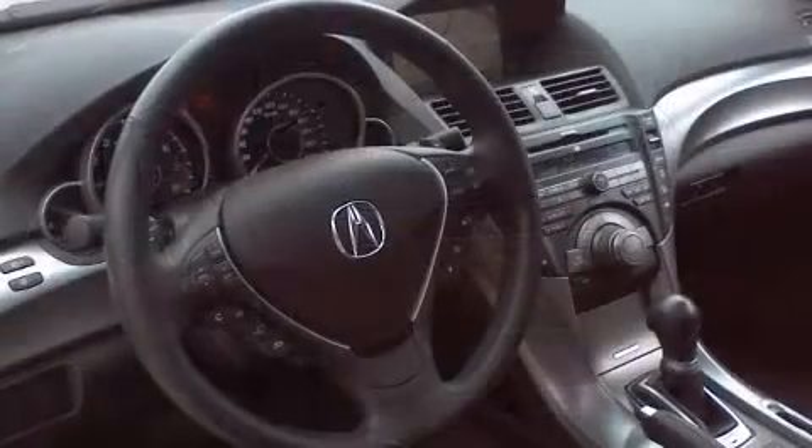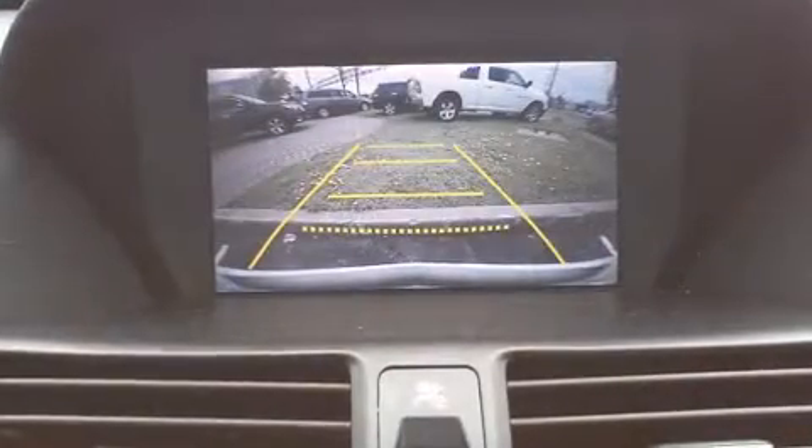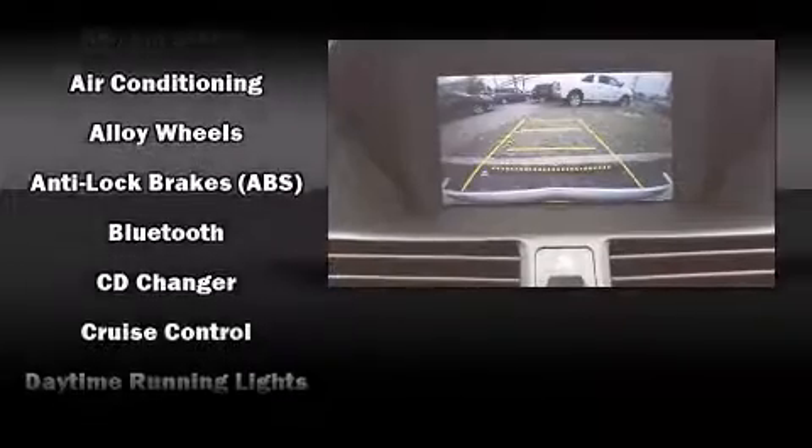Enjoy your favorite music via the stereo system, which includes a CD player with MP3 capability, steering wheel mounted audio controls, and 12 speakers ensuring optimal sound no matter where you're seated.